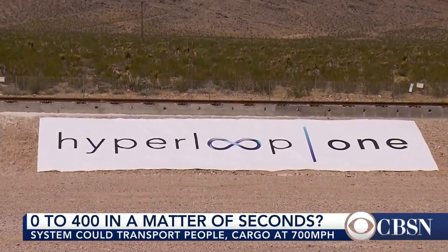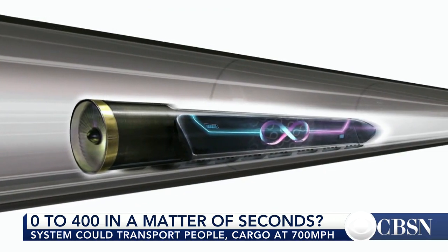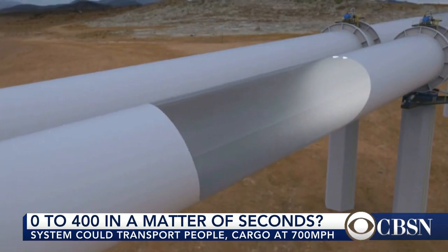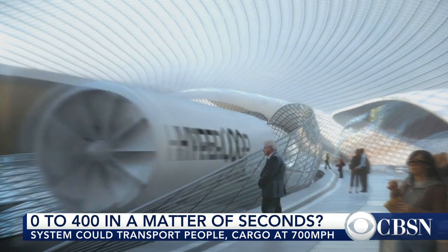Hyperloop One hopes to build a carbon-free network of tubes with pods that would travel at near supersonic speeds on a cushion of air using electric motors. Theoretically, someone could travel the roughly 400 miles from Los Angeles to San Francisco in about 30 minutes.